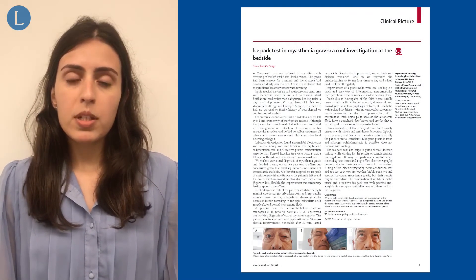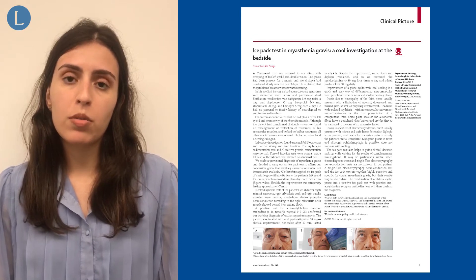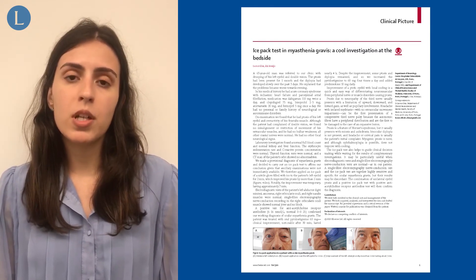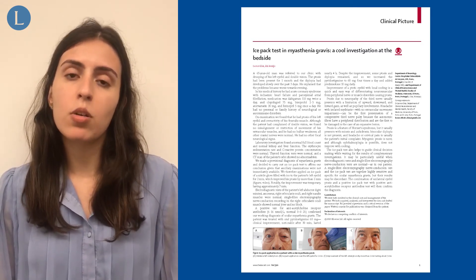The complementary investigation with electrodiagnostic tests and single-fiber electromyography nerve conduction were normal. However, a positive titer of anti-acetylcholine receptor antibodies was obtained, confirming our provisional diagnosis.